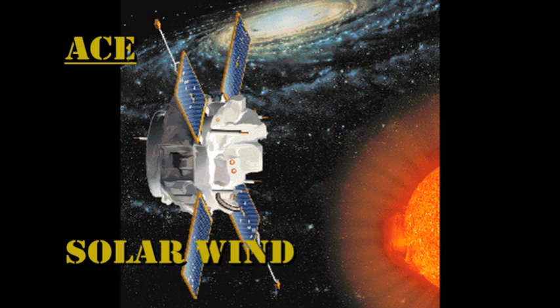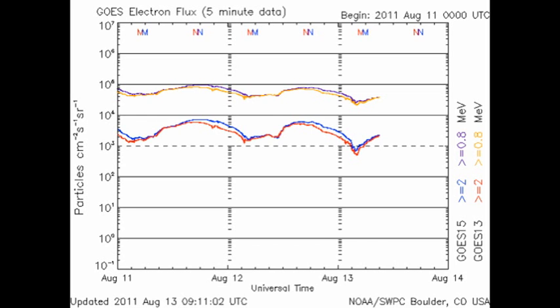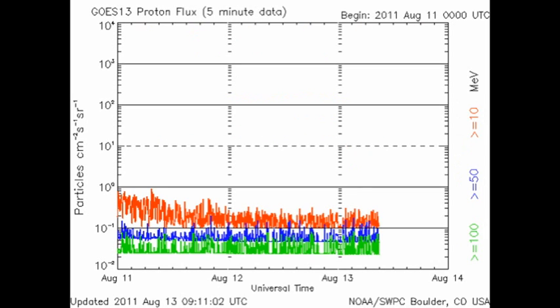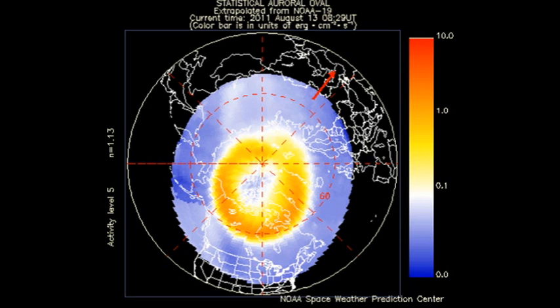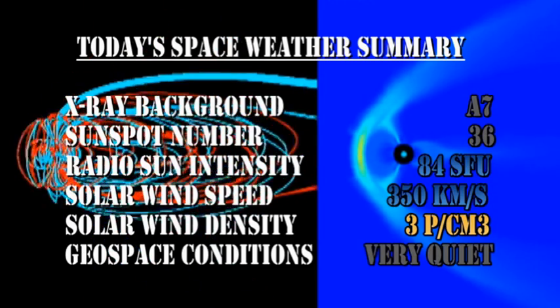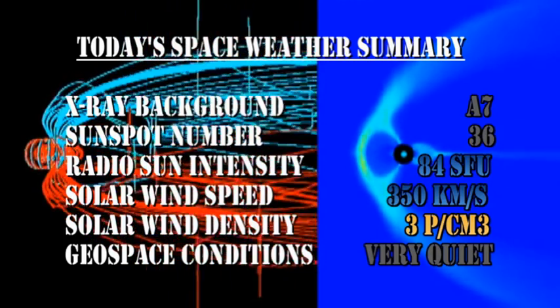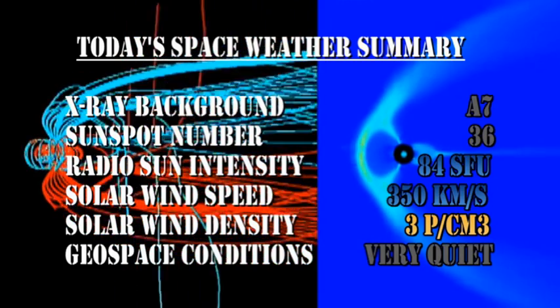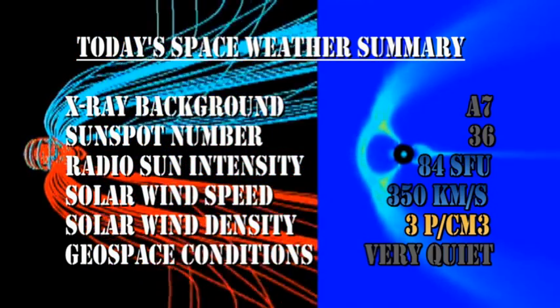From the ACE data, we can see that the solar wind densities remain relatively constant over the last 24 hours, whereas the temperature and speed of the wind has dropped significantly. The high-energy electron flux seems to have decreased a little, and we are now returning to base levels in the proton flux after the X-flare produced that extended proton event. The NOAA-15 satellite image shows the auroral zone is relatively quiet, and the Kp index has been varying between 1 and 2, which is also rated as quiet. In summary: the X-ray background has dropped to the A7 level, the sunspot number has dropped to 36, the radio sun intensity has remained at about 84 solar flux units, and the solar wind speed has dropped to 350 km/s with a density of about 3 protons per cubic centimeter. Geospace conditions are very quiet.